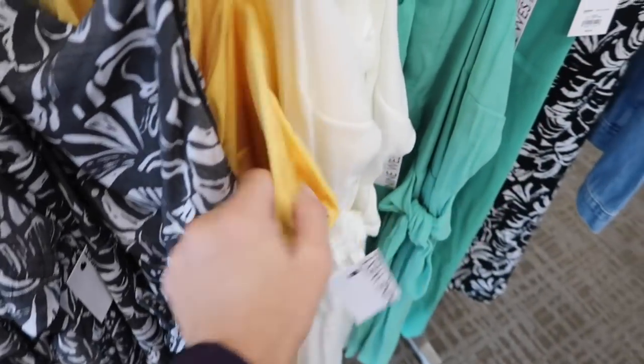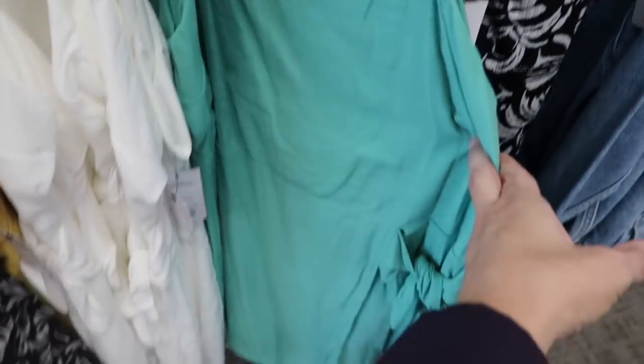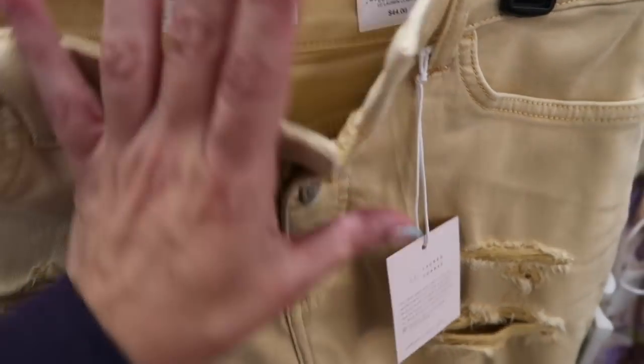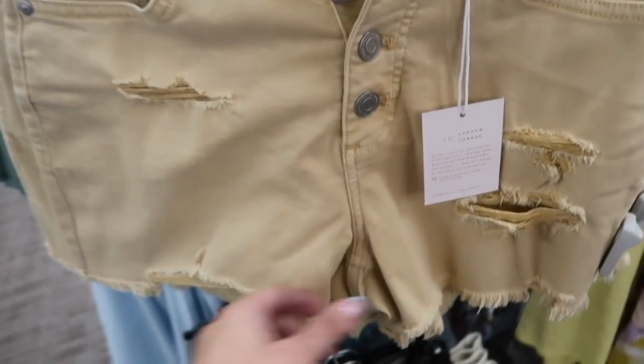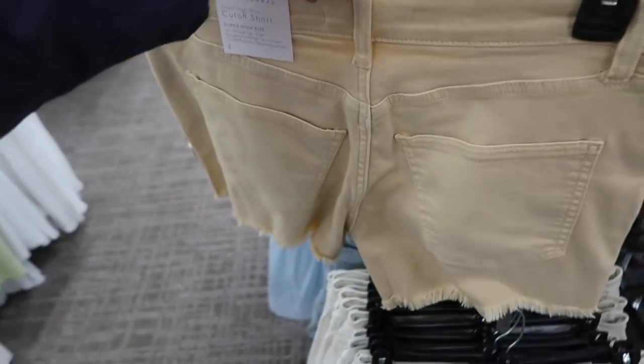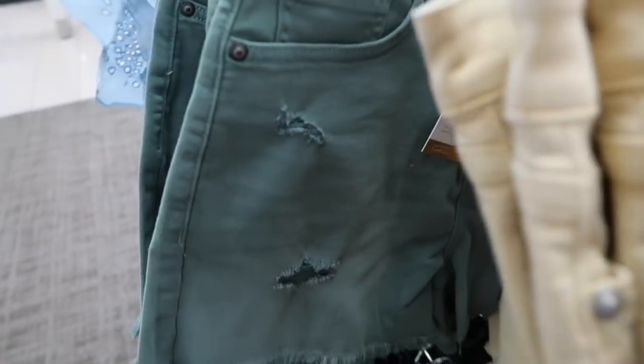Also seeing some solids — the gold, white, and how pretty is this green. New denim shorts from Lauren Conrad: high rise, button fly, rip detailing, raw hem at the bottom. $44, on sale for $31.99. Also come in yellow and green.